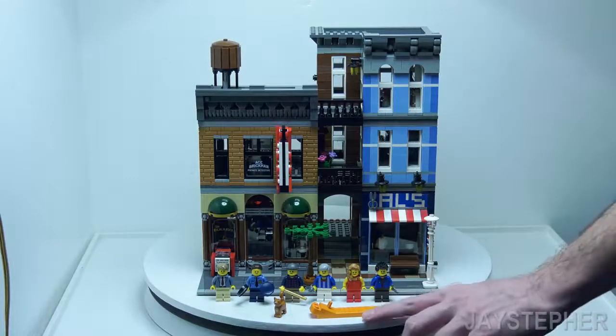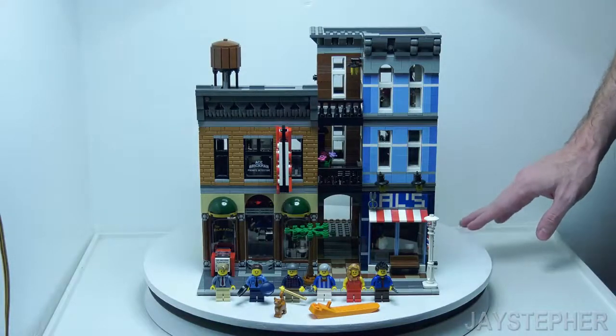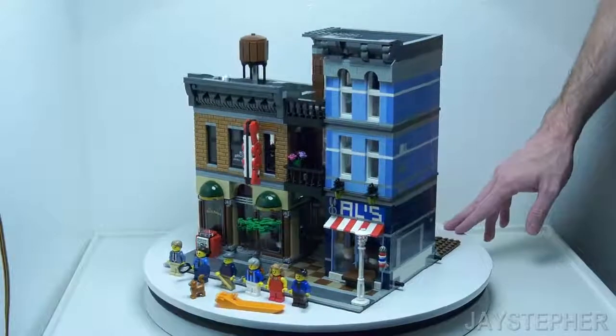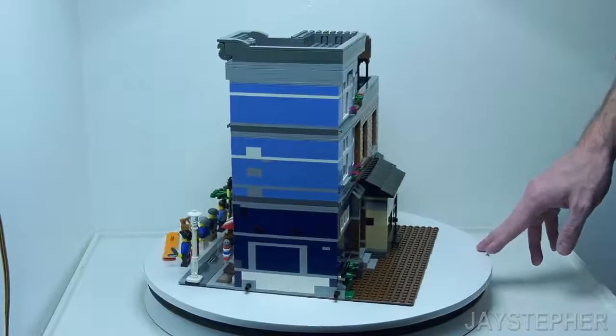The brick separator does come in handy when constructing the Detectives Office. As you may already have noticed, it is missing a part right here. Upon completing this set I was missing two pieces, so I had contacted Lego and am about to get my replacement pieces for this set.